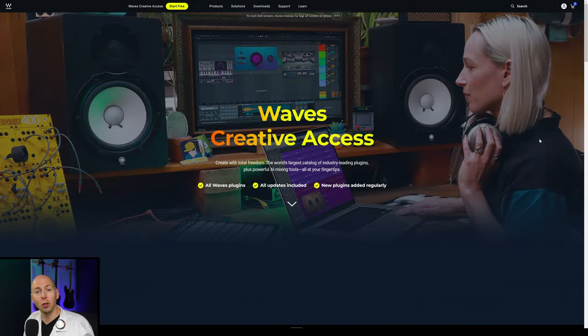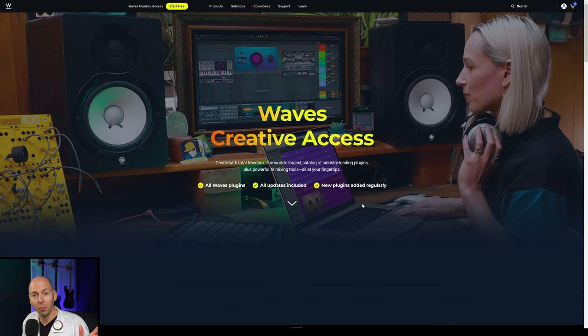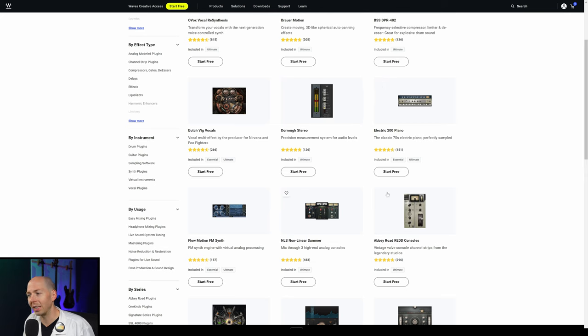If you go to the Waves website, this is what you see now: Waves Creative Access — all Waves plugins, all updates included, new plugins added regularly. So what this means is that in order to access any of these plugins, you have to have this subscription now.